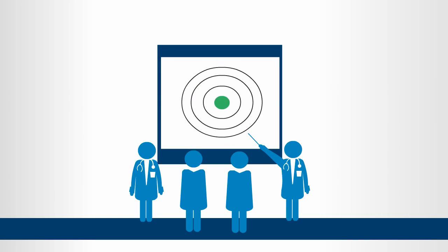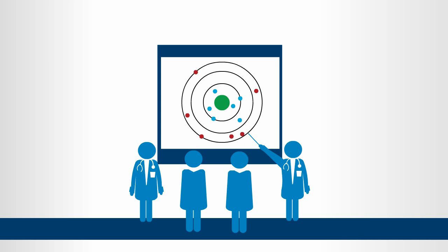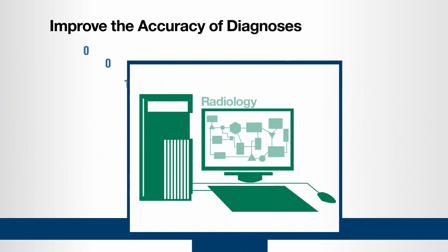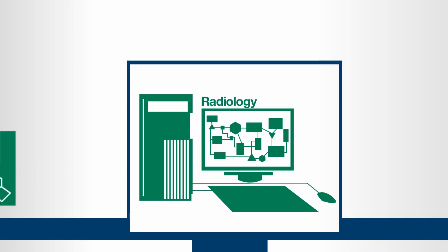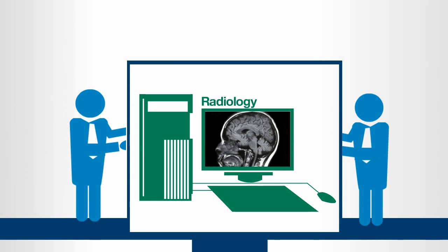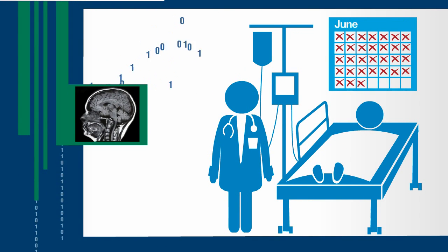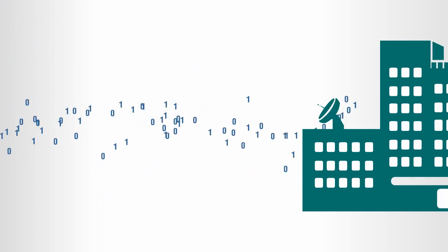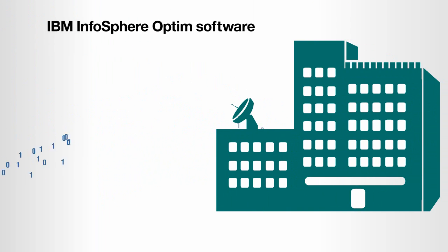A world-renowned medical center sought to improve the accuracy of its diagnoses by transforming the clinic's approach to medical imaging results. Working with IBM, the IT staff created new analytic algorithms and seamlessly integrated them into the clinic's radiology workflow, while managing the imaging data with IBM DB2 software. These improvements helped the clinic provide better information at a faster rate for its physicians, as well as improved treatments for its patients.